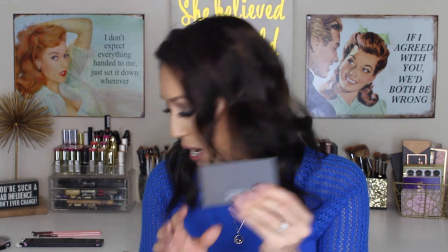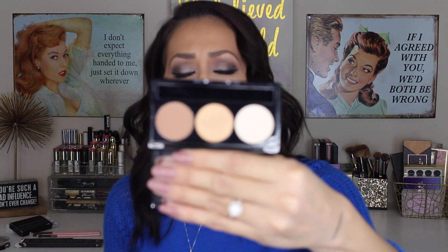This is Ivy Beauty — and this is the Three's Company Trio Eyeshadow Palette. This is what she looks like. A little sponge applicator fell out, but she looks like this — you have three shades. Let me just swatch them for you really quickly. This is what she looks like on my hand. It retails for $19.